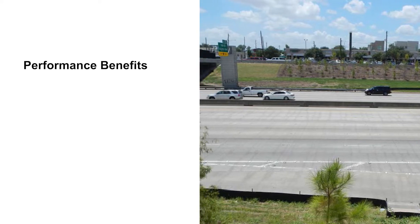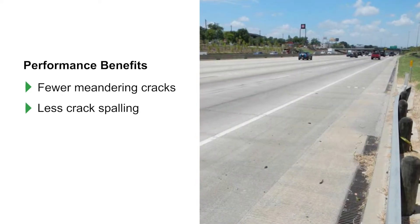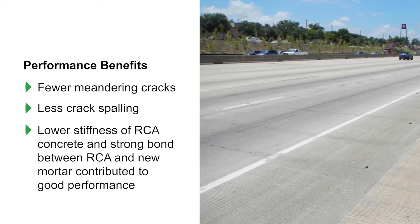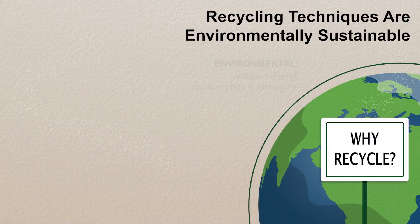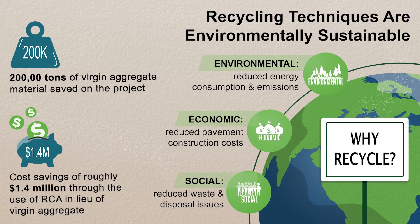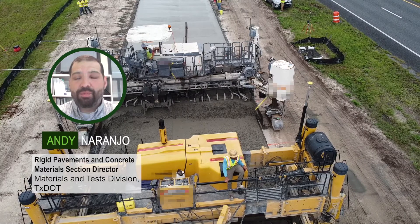Since its construction in the mid-1990s, TxDOT has been pleased with the performance of this project. The pavement has exhibited fewer meandering cracks and less crack spalling, which are observed on many CRCPs in Texas constructed with siliceous river gravel. TxDOT believes that the lower stiffness of the RCA concrete and the strong bond between the RCA and new mortar are likely contributing to the good performance. The use of RCA resulted in cost savings, a lower impact from reduced virgin aggregate demand, and a reduction in offhaul of demolished concrete. The I-10 project demonstrated that RCA can be used to replace virgin aggregates and achieve adequate levels of performance on high-volume roadway facilities.